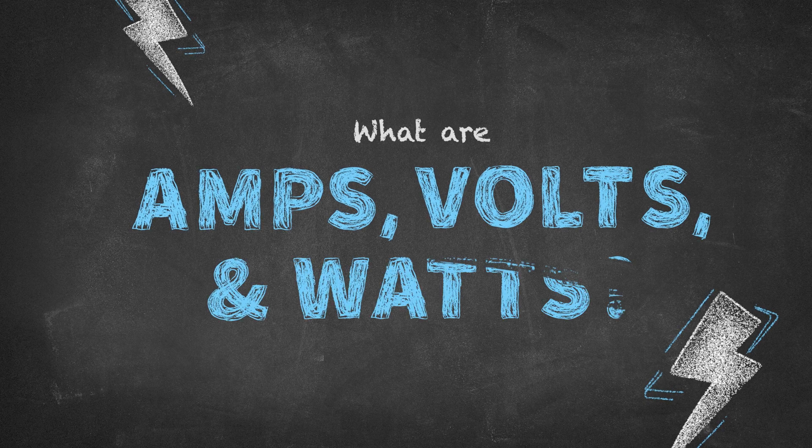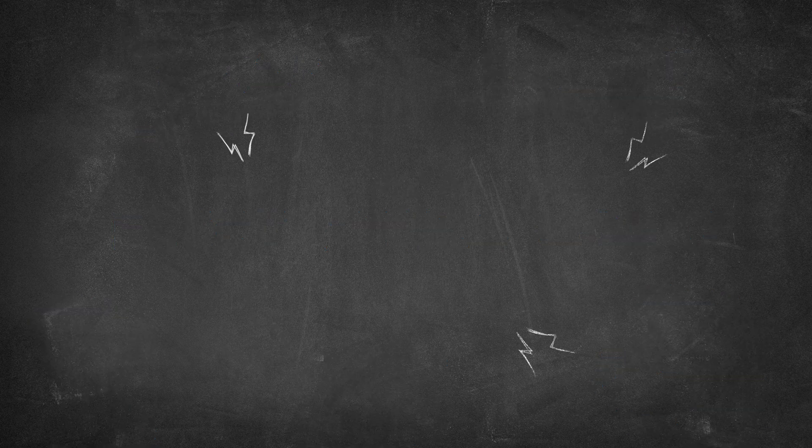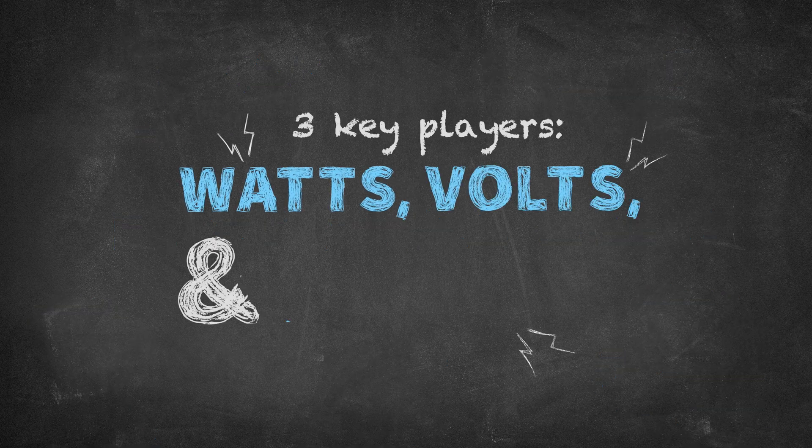What are amps, volts, and watts? Ever wonder how your electronics work? It all boils down to three key players: watts, volts, and amps.